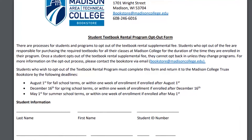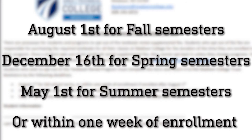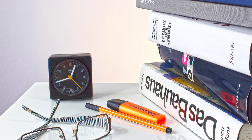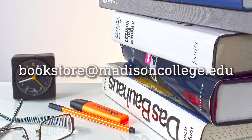If you choose to opt out of the textbook rental program, you must complete the form by August 1st for fall school terms, December 16th for spring school terms, and May 1st for summer school terms, or within one week of enrollment if enrolling after the school term date. Once you've started using the textbook rental program, you cannot opt out unless you've changed programs. For more information on the opt-out process, please contact the bookstore via email.